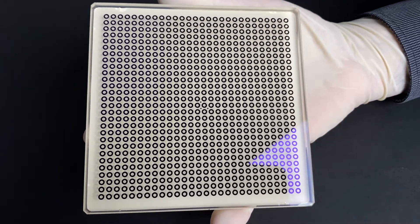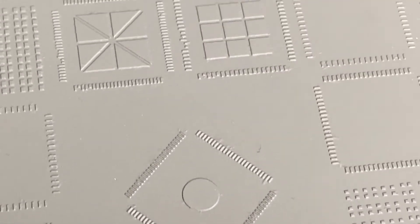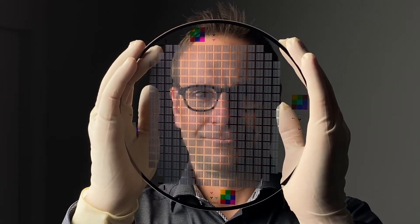Through holes, through-glass vias, and three-dimensional structures are generated either by ablation, by drilling, or by using our in-house developed laser-assisted glass etching process.